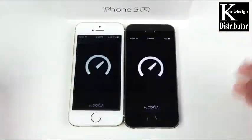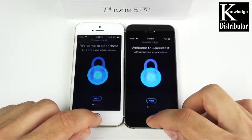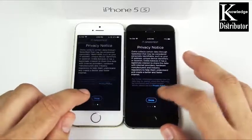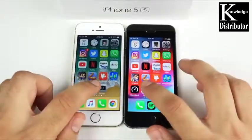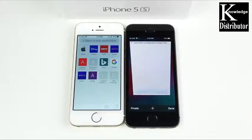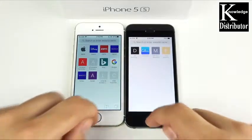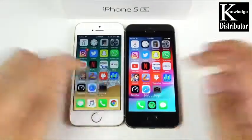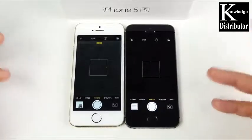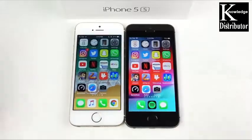Both phones are going at a snail's pace compared to newer devices, so I still think the iPhone 5s is not a good buy at this point. Let's go into Safari — that one actually opened first on the left. Camera was very close, hard to see the difference. That's basically the single round of applications done.